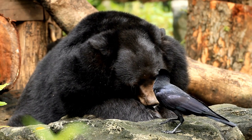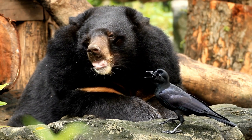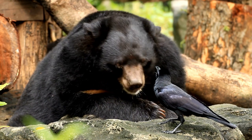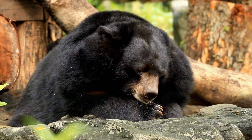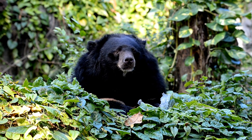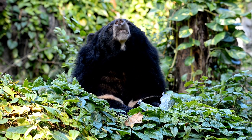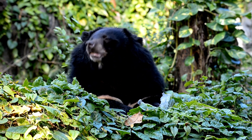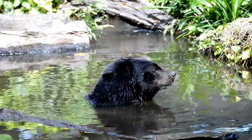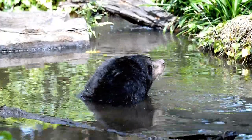They are adept climbers and have sharp, curved claws that assist them in ascending trees to access food or seek refuge. These bears are primarily solitary, with males having larger home ranges that may overlap with those of several females. They have well-developed senses of smell and hearing, which help them locate food and detect potential threats or competitors. The Japanese black bear faces numerous conservation challenges, including habitat loss, fragmentation, and human-wildlife conflicts.